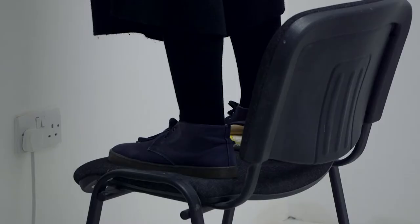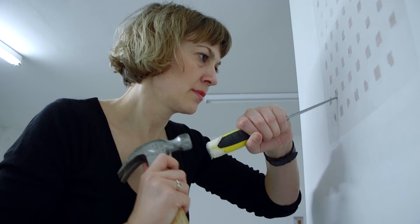For this residency I'm creating about four or five works. Two of the works are going to be physically embedded in the space.